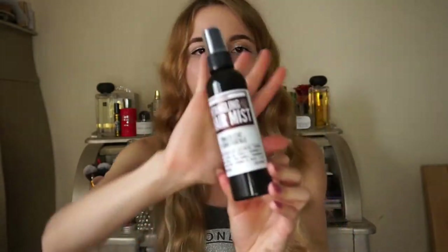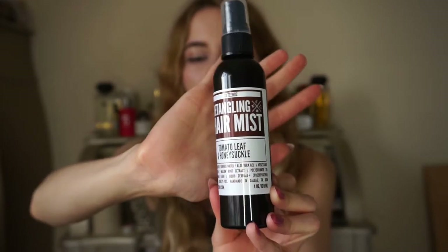Moving on to the detangling hair mist — it's pretty great. My hair is very knotty when I wash it and I apply this all over to help detangle it. It's in the kind of sand, tomato leaf, and honeysuckle scent. The notes are green grass with tomato leaf and warm honeysuckle vine. It's very fresh, slightly floral, and very refreshing. The scent doesn't stay on the hair as long as the oils, but it's a nice scent for a hair care product.